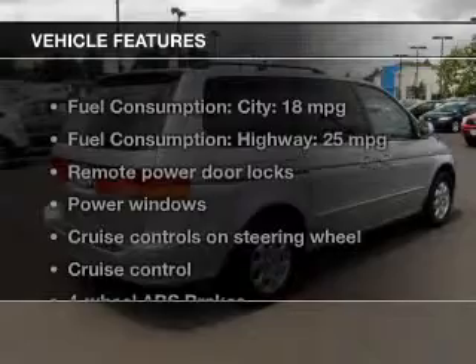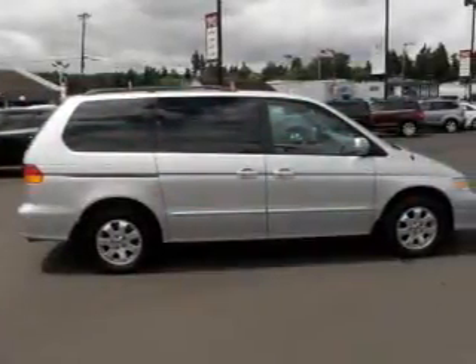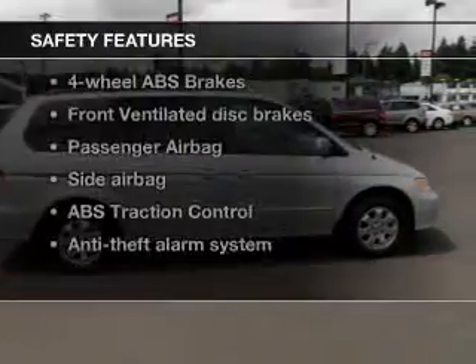And with these notable features, you won't want to miss out on the opportunity to own this amazing ride. Leather seats, power door locks, power windows, cruise control, a DVD system, an AM-FM stereo with a CD player, power mirrors.